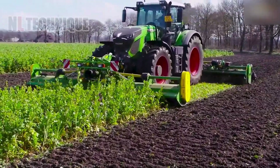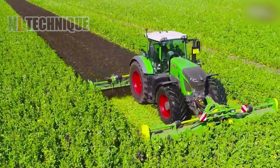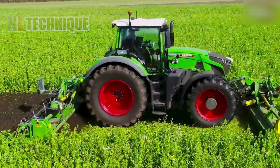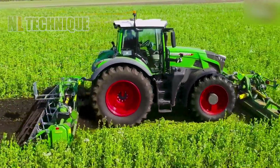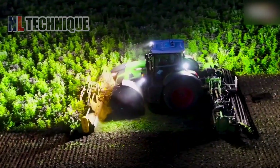Both machines from Sally and the new Fendt 942GN6 are equipped for mulching and rotary tilling, with a working width of 6 meters. This marks the Fendt 942GN6's debut on the farm.